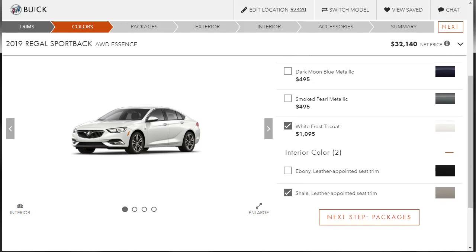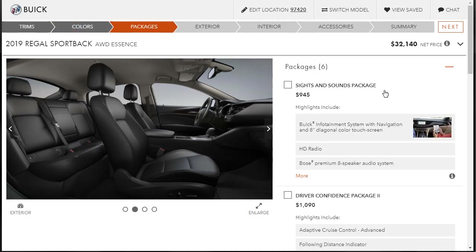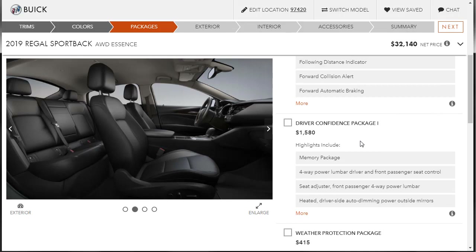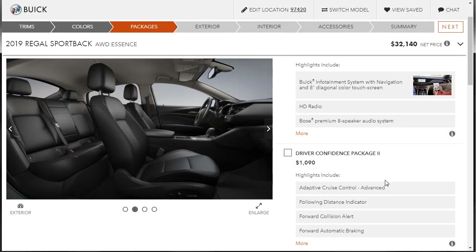For packages, the sights and sounds package adds the infotainment system with navigation, 8-inch diagonal touchscreen, and Bose audio. The driver confidence package two at $2,600 bundles all the safety tech — rear cross-traffic alert, lane change alert, lane keep assist, LED headlights, wireless charging, and adaptive cruise control — along with driver confidence package one, which includes heated auto-dimming power outside mirrors and a memory package. We're getting the weather protection package for $415, which includes the cargo area liner, first and second row all-weather floor liners, and premium carpeted floor mats.